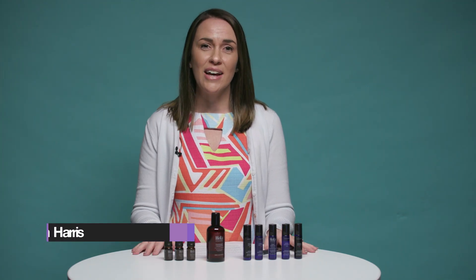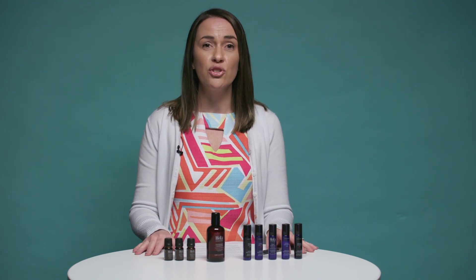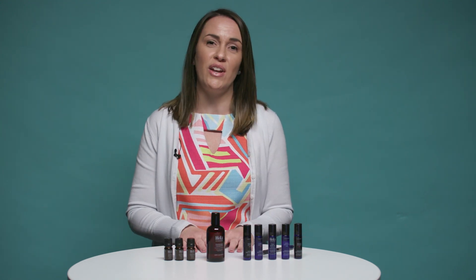I know there are a lot of consultants out there with questions about the Pure Romance essential oil offering. I'm here to educate you a little bit more about essential oils so you know how these can fit into your parties.